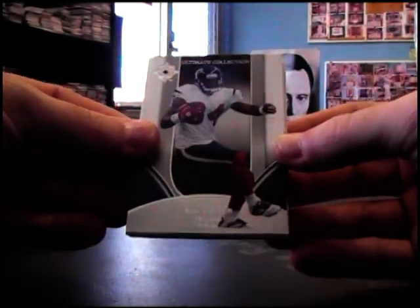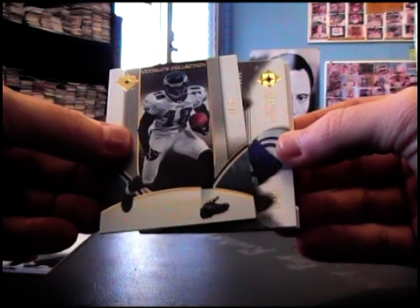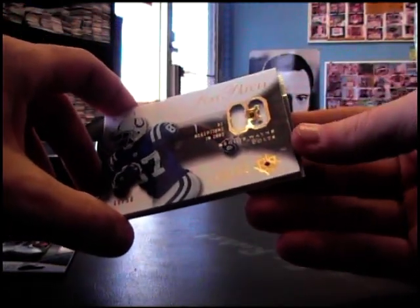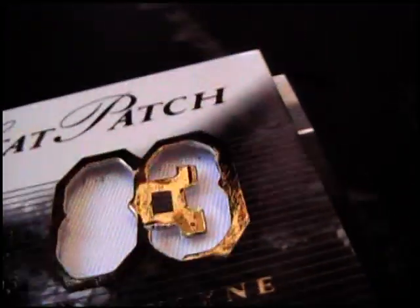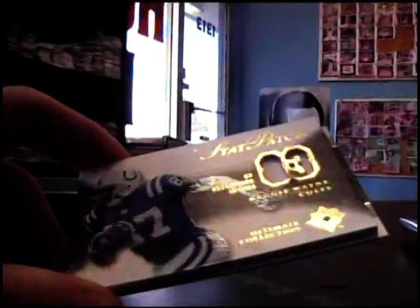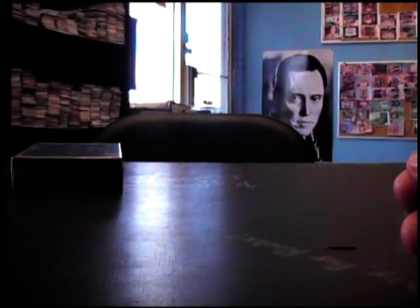This should be a patch of some sort. Eric Moulds 525, Dante Stallworth the 50. Just a one-color patch. That was the thing about '06 — they have a ton of one-color patches. Where that three is supposed to be, it's caved in a little bit, not too bad. Reggie Wayne white patch. And Michael Clayton 525.